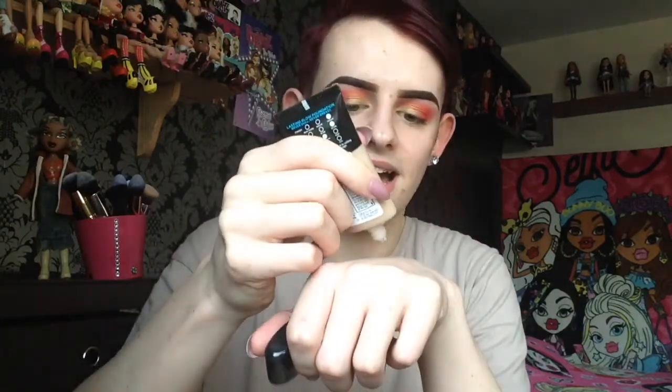I'm going to moisturize my skin with Palmer's Cocoa Butter — just a tiny little bit applied all over my face like you would a moisturizer. It says to shake well before use, so that's what I'm doing, and then I'm going to squeeze some out on the back of my hand.